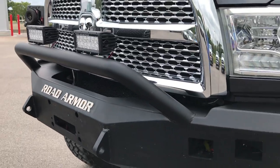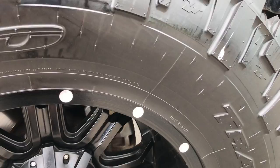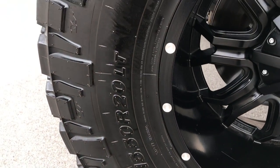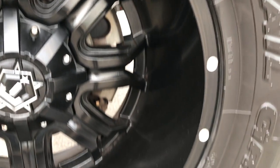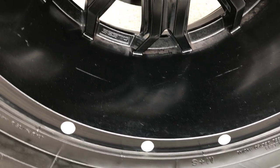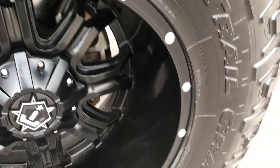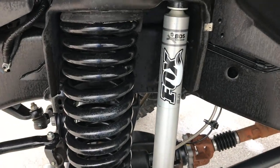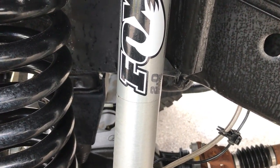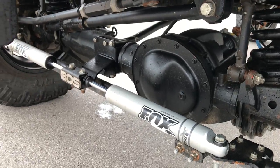It has some nice LED fog lights and projector lamp headlamps. We have Nitto Trail Grappler 40x15.5 R20 tires on 20 inch — looks like DLS rims. Can't really make out the brand but they are good looking rims in really nice condition. It has a BDS suspension lift kit with Fox shocks 2.0 performance series all the way around.